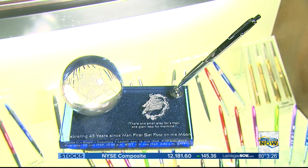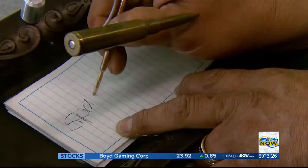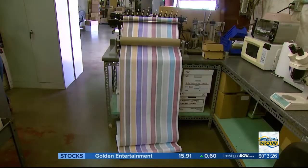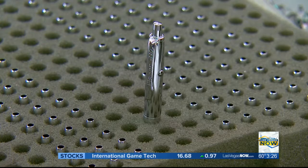Unlike ordinary ballpoint pens that rely on gravity, ours are pressurized. Ours have the scientific technology to write upside down, underwater, in boiling heat, freezing cold — three times longer than ordinary pens. Anywhere you demand a reliable writing instrument, ours will work.